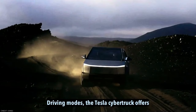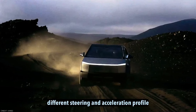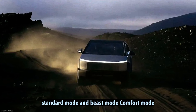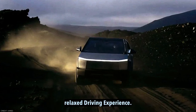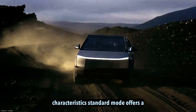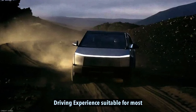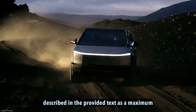Driving modes. The Tesla Cybertruck offers various driving modes encompassing different steering and acceleration profiles. In the case of the tri-motor version, the available profiles are Comfort Mode, Standard Mode, and Beast Mode. Comfort Mode is designed to provide a smoother and more relaxed driving experience, offering a balanced combination of acceleration, ride, and handling characteristics. Standard Mode offers a middle ground between comfort and performance, providing a well-rounded driving experience suitable for most situations. Beast Mode is described as the maximum acceleration mode, representing the highest level of performance available in the Cybertruck.